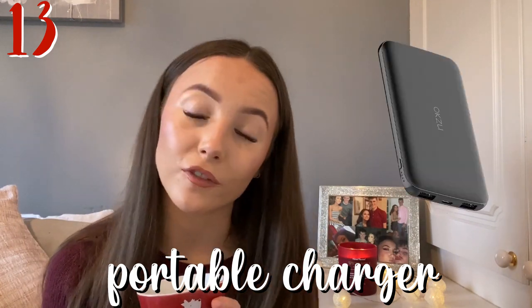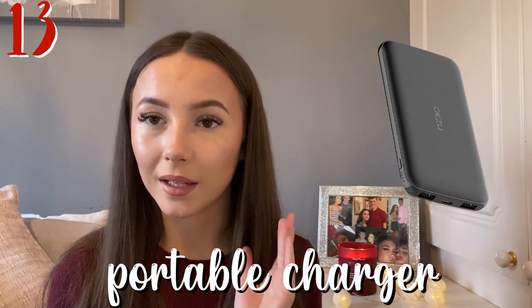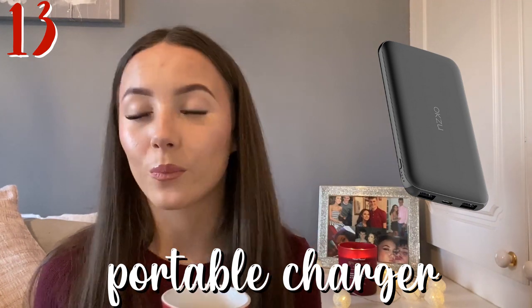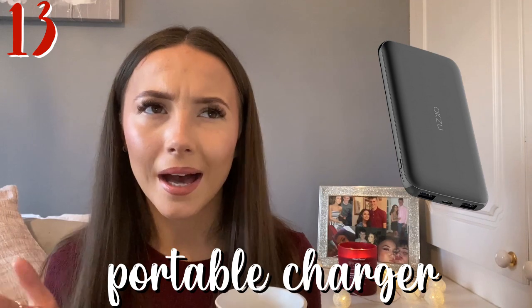Next one is a portable charger. I got mine from Amazon and I really like it — I'll leave the link below. You can also get them from Primark, which are good. It's the best thing to buy for someone who's on their phone a lot or goes out a lot. Maybe it'd be good to get them a wee portable charger, especially if they're taking it to uni.